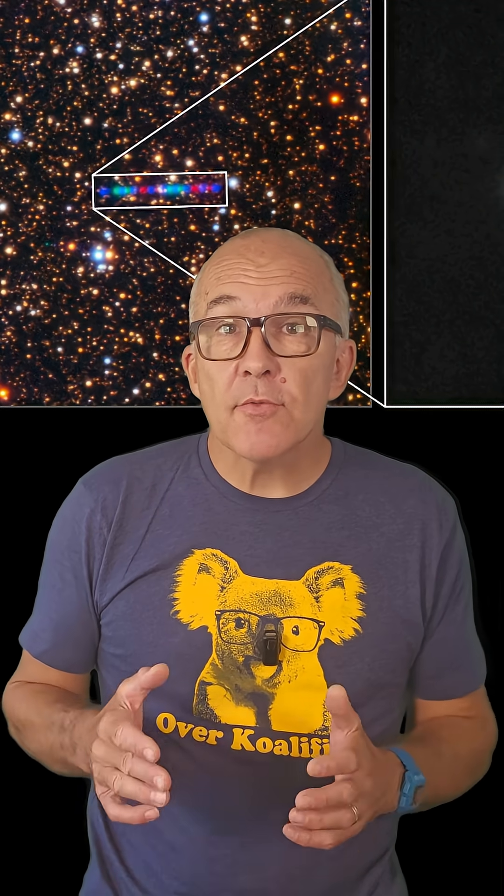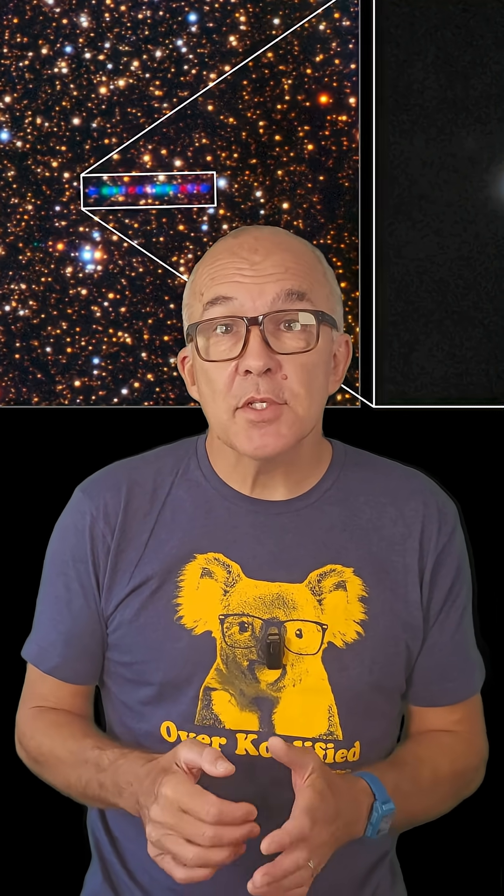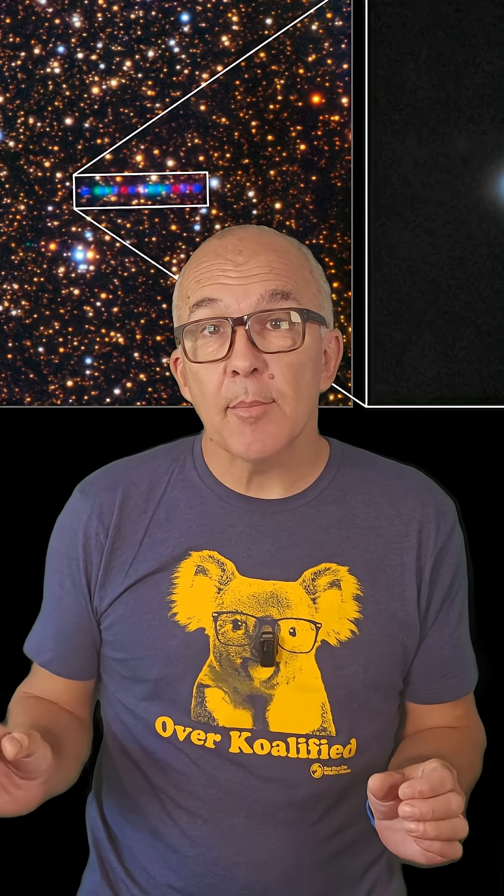Since the initial discovery, we've had a bunch of cool follow-up observations with huge telescopes. Most recently, the Hubble Space Telescope captured four images of the comet. The four images were taken in two pairs, about 90 minutes apart.